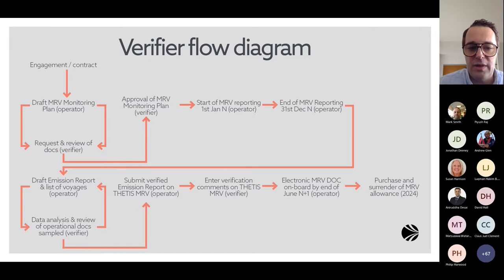Once this process is done, the report can be submitted on TETIS MRV, which is a very important system where the document of compliance can be collected. The operator submits the report, the verifier enters verification comments and conclusions on TETIS MRV, and the electronic MRV document of compliance can be downloaded and must be on board the ship by the end of June of the following year. For year 2022 monitoring, the MRV document of compliance for 2022 must be in place by end of June 2023.